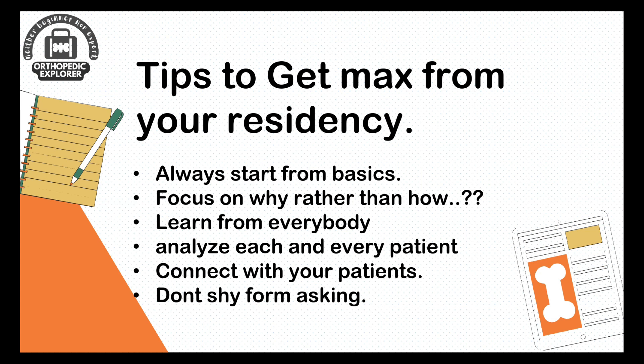Here are some tips to get the most from your residency. Try not just to do work but understand the basics of everything, from compression bandaging to giving an injection and dressing. Focus on why rather than how. Our main problem is that when we see a patient, we rush to the OT and compete for scrubbing — but we need to really understand any procedure before executing it. Learn why we put this implant in this fracture and why we put this screw in this fashion.